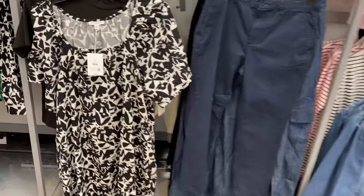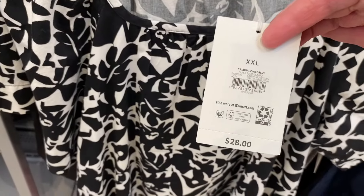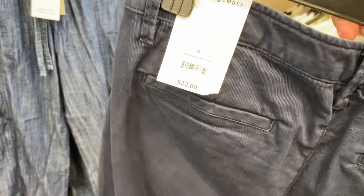Down here I think I showed the dress on the left last time. They have a red square neck dress for $28, also Free Assembly, extra small to 3XL. These pants are a mid-rise slim straight chino pant for $22 — it's the one from the mannequin — and it has those pockets like the Sophia jeans. This one has real pockets though!